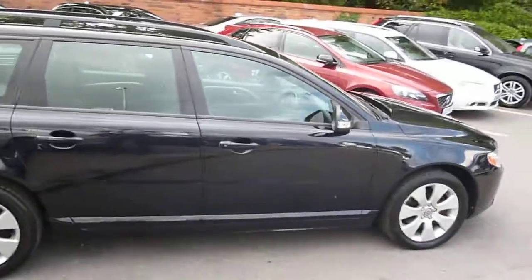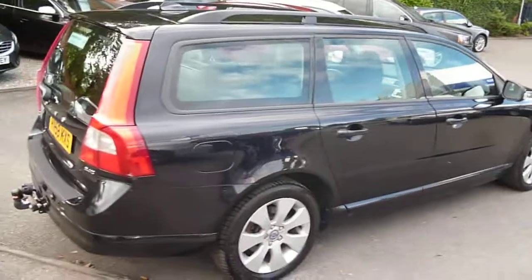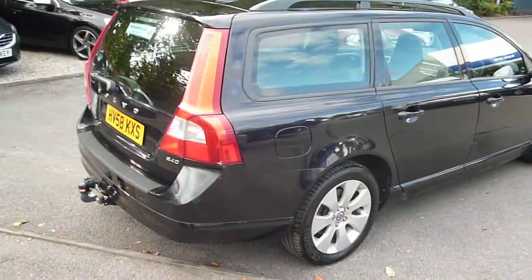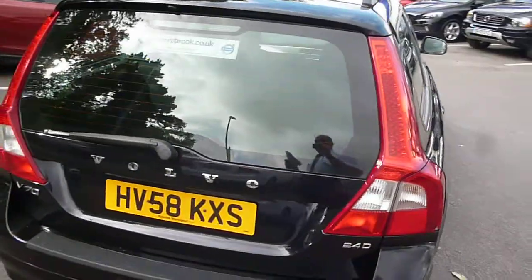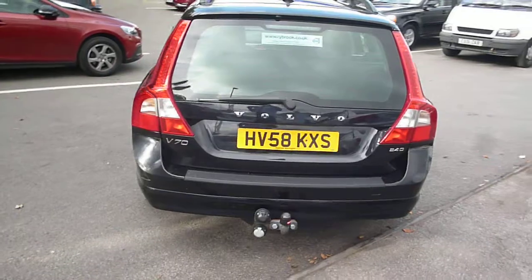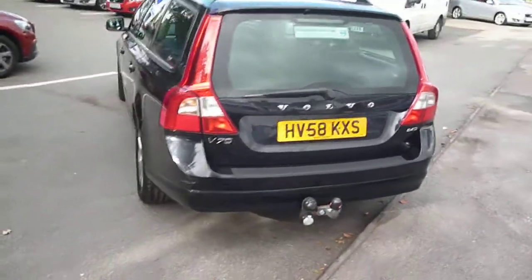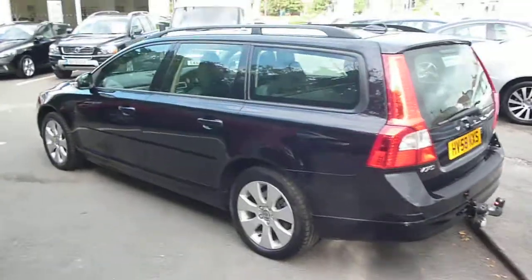The vehicle is finished in black metallic with an off-black cloth and T-Tech upholstery. The vehicle was registered in September of 2008, has had two owners and done a little over 76,000 miles.